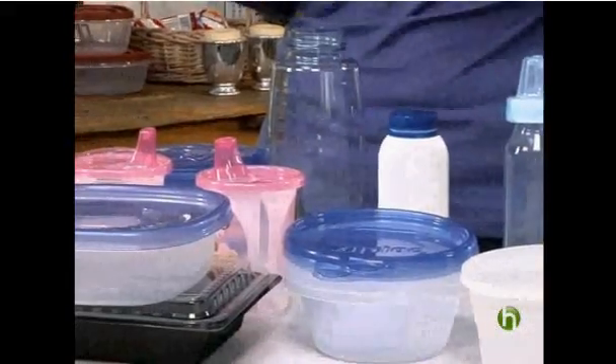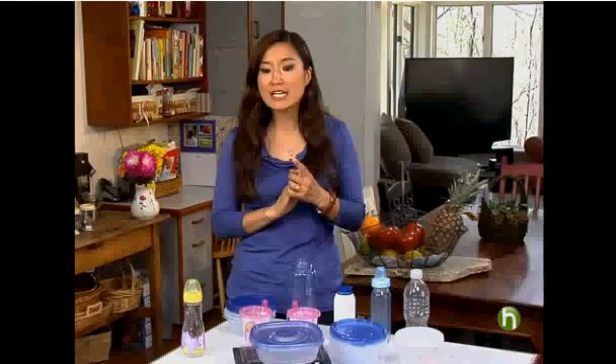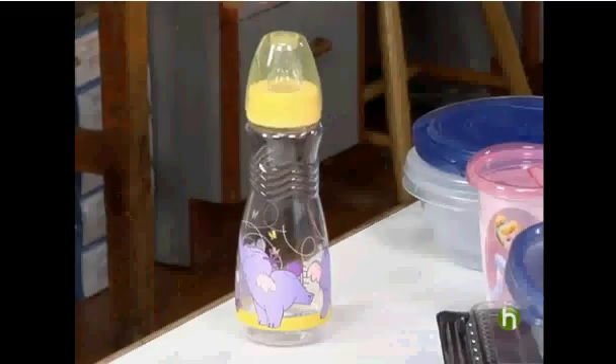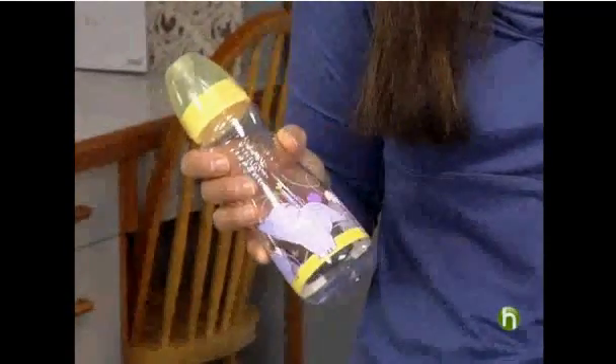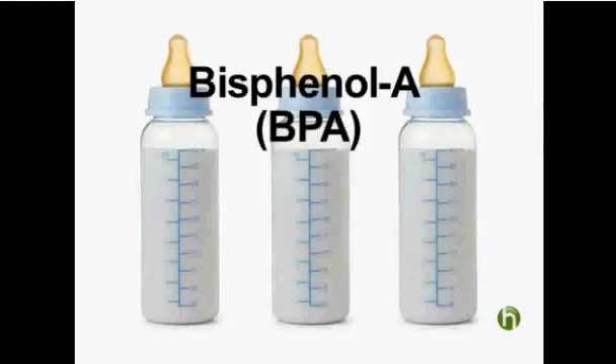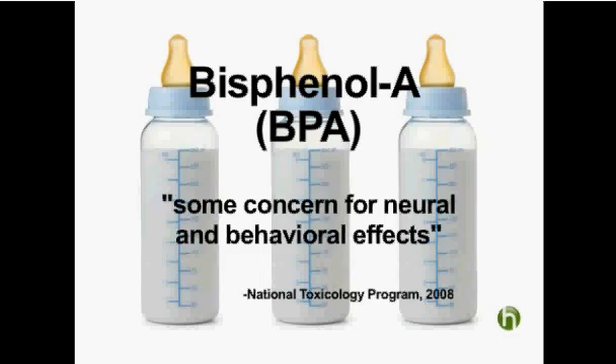Plastic is a big part of food storage and packaging, but not all plastics are created equal. Some are safer than others. One plastic that's controversial is polycarbonate plastic, which is made with a chemical called bisphenol A. Bisphenol A exposure in infants is believed to interfere with behavioral and reproductive development.